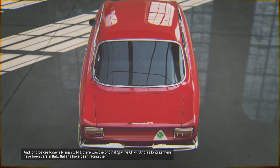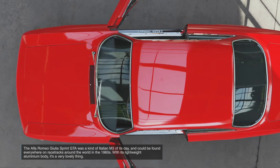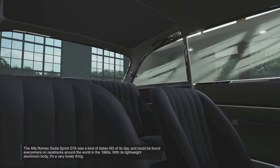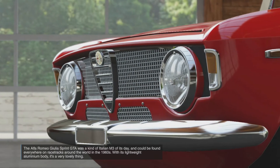And as long as there have been cars in Italy, Italians have been racing them. The Alfa Romeo Giulia Sprint GTA was a kind of Italian M3 of its day and could be found everywhere on racetracks around the world in the 1960s. With its lightweight aluminium body, it's a very lovely thing.